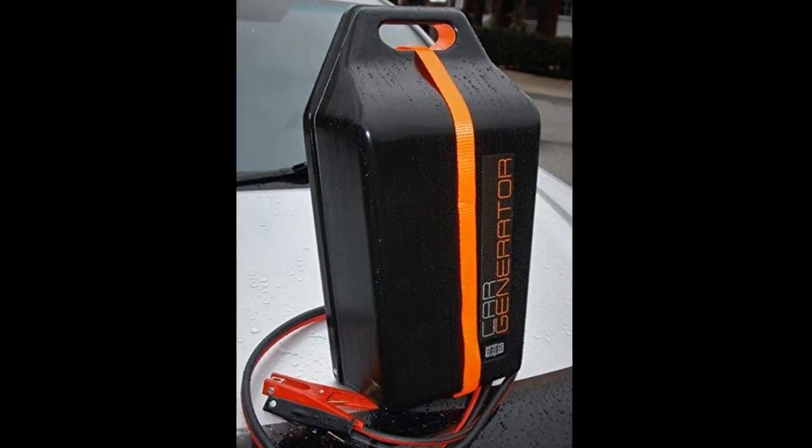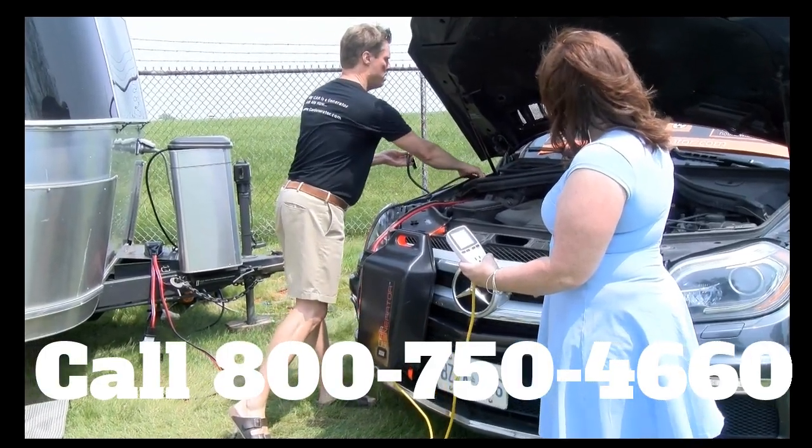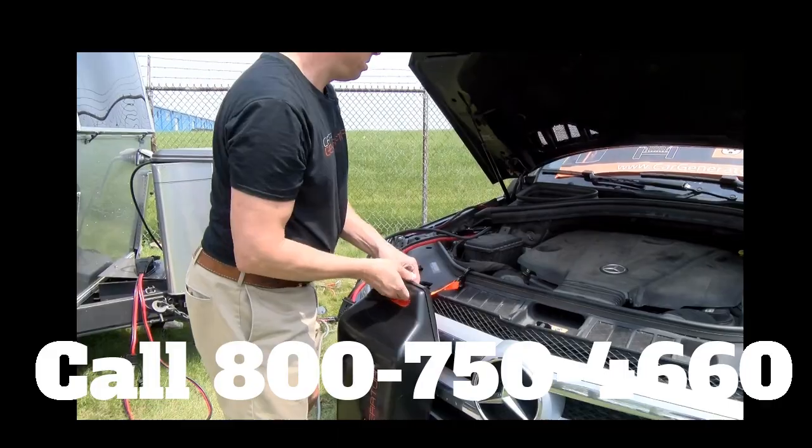Introducing Car Generator — the car generator which produces the power from your car with the simple hookup of your battery. And it will only use the fuel in your car to get it going.